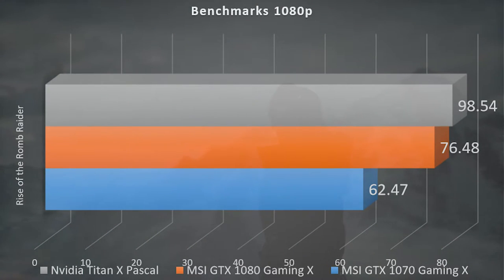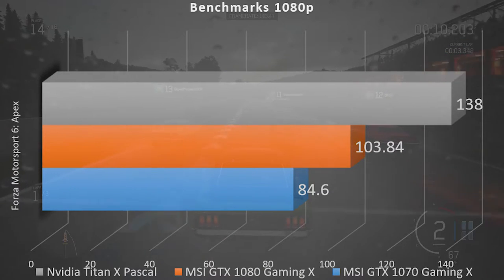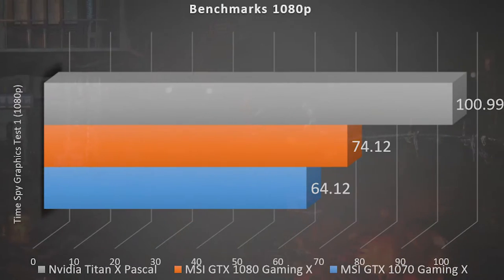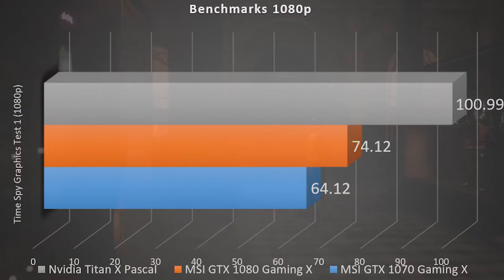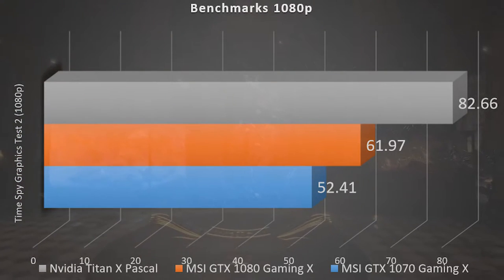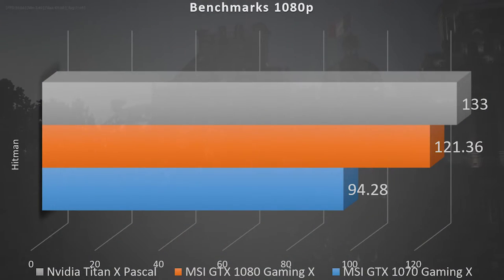In Rise of the Tomb Raider, the Titan hit 106.7fps, so unfortunately $1200 later and we still aren't meeting my goal in every game. Things get better in Forza Motorsport 6 Apex Beta, which almost hit the magic number pushing 138 frames per second, though this wasn't very consistent with frequent drops closer to 100. Time Spy Graphics Test 1 scored 100.99 — so essentially 101 frames per second — and Time Spy Graphics Test 2 scored 82.66fps. Hitman fell short of my magical number pulling in 133 frames per second.